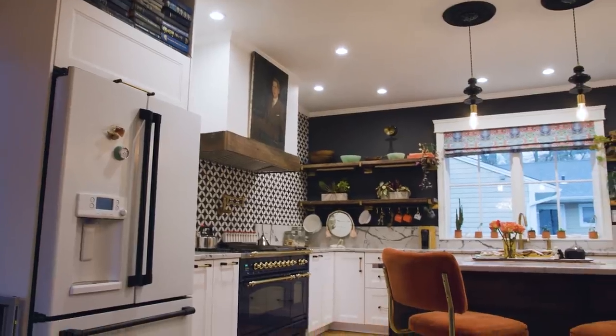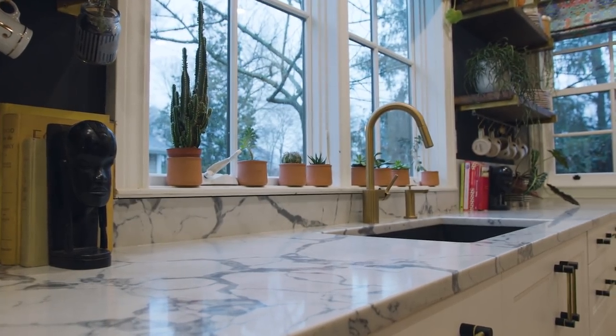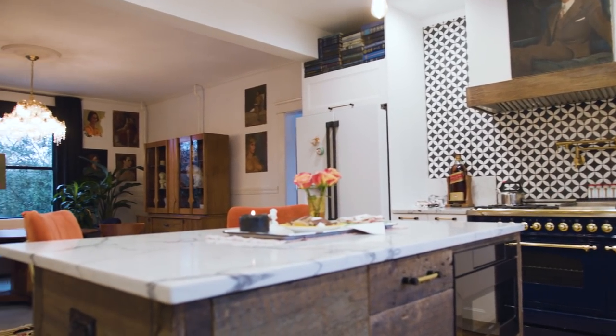We completely redesigned the space — moved everything from the water lines, the drains, and we put in new windows. When we moved in, the kitchen had a totally different layout. It was basically a long hallway from this door right here — a much smaller, more condensed and cramped space that wasn't making the best use of the area. So we ripped it all the way down to the studs, took everything out, completely redid all of the electrical, all the plumbing, everything, and then built it back up from there.